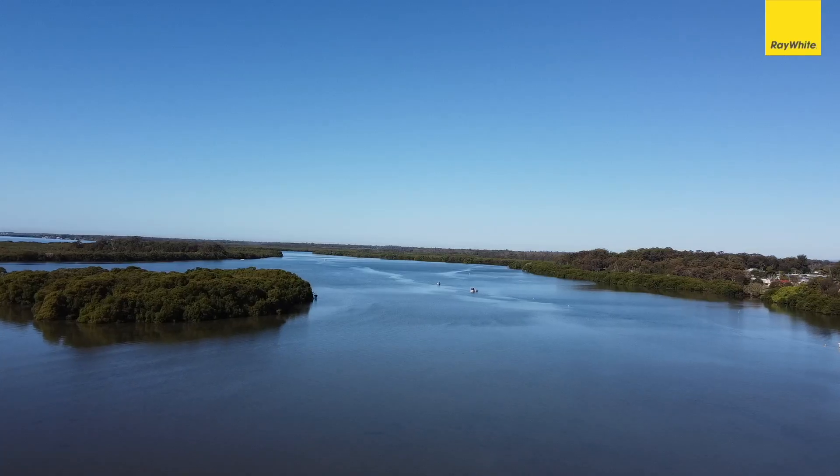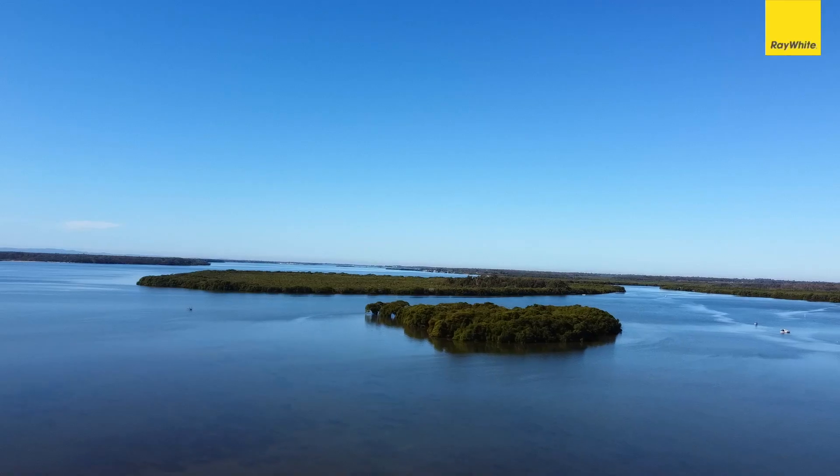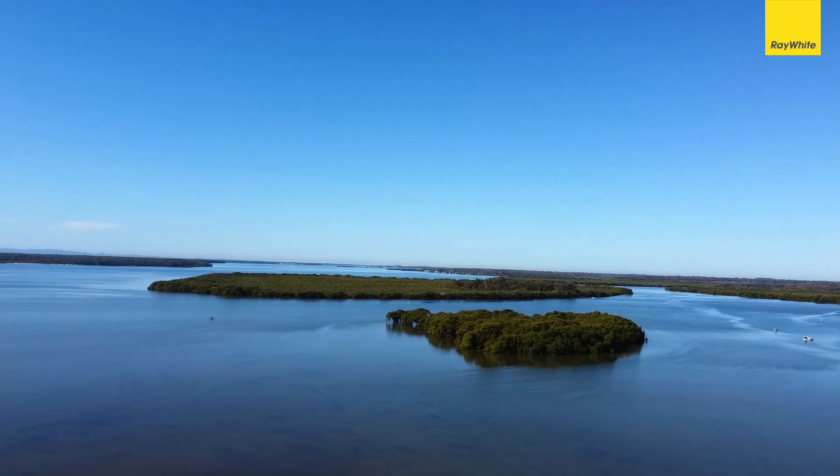Your sea change is calling — you've got a residence and a business right here in Donnybrook. Look behind me, imagine living here. To contact me for more information and to arrange your private inspection, call me today.